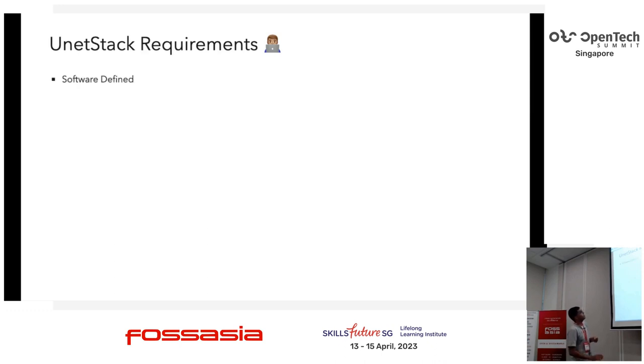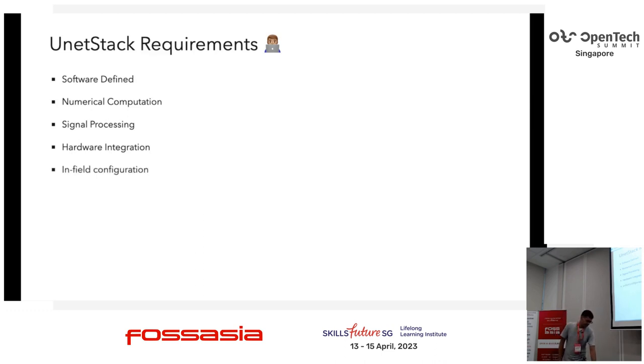The entire journey was really about how to implement UnetStack given its special requirements, and which language to use. It has to be software-defined, meaning it needs to do all processing in software. It needs to do a lot of numerical computation — error correction coding, a lot of math. It needs to do signal processing — take data coming in, process it. We need to work with hardware since data comes from physical hardware. And lastly, it needs to be configurable in the field.